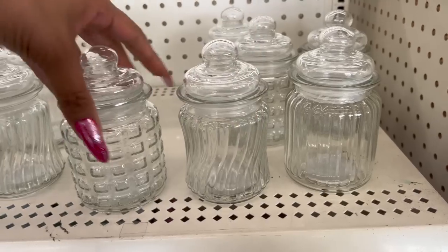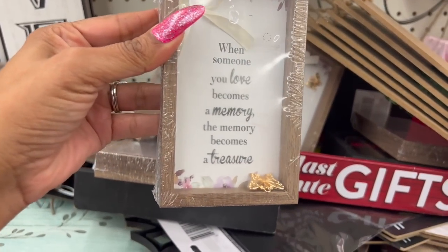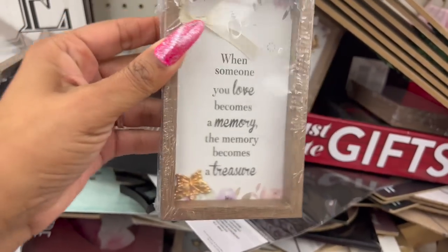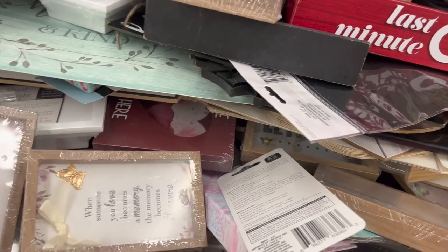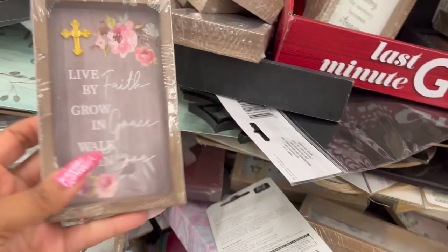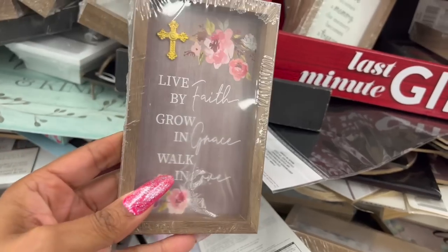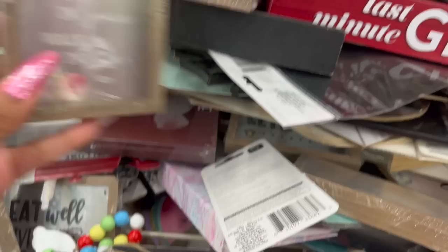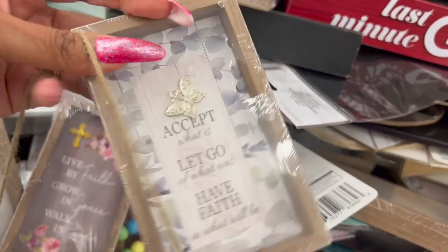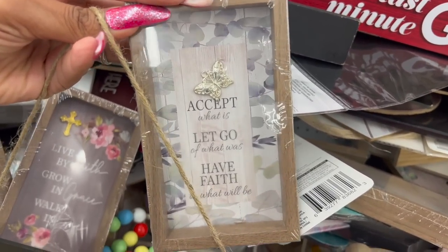Look at this one — it says 'When someone you love becomes a memory, the memory becomes a treasure,' with a little butterfly on it. I have a celebration of life to attend and I texted the person organizing it — maybe we could hand some of these out. There's also 'Live by faith, grow in grace, walk in love' and 'Accept what is, let go of what was, have faith in what will be.' So cute.